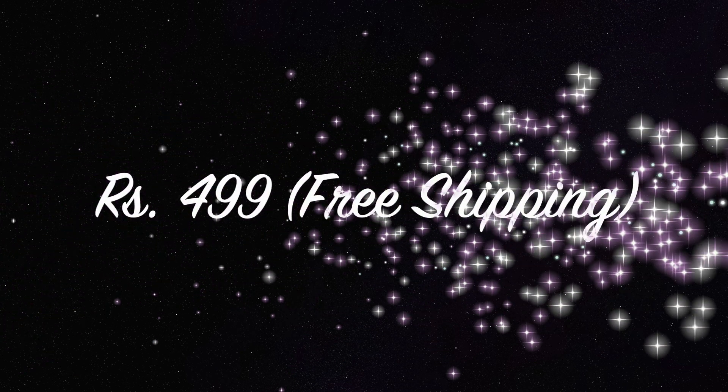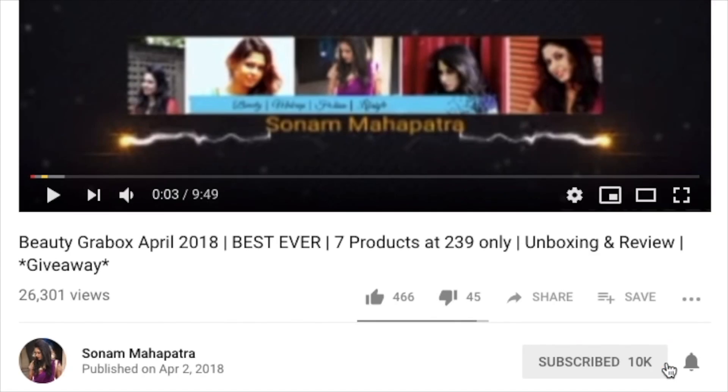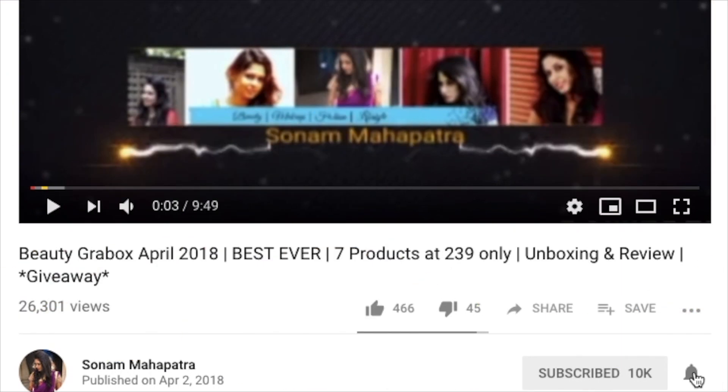It's priced at Rs 499 including shipping. So let's get started. Did you subscribe? Press the bell icon.